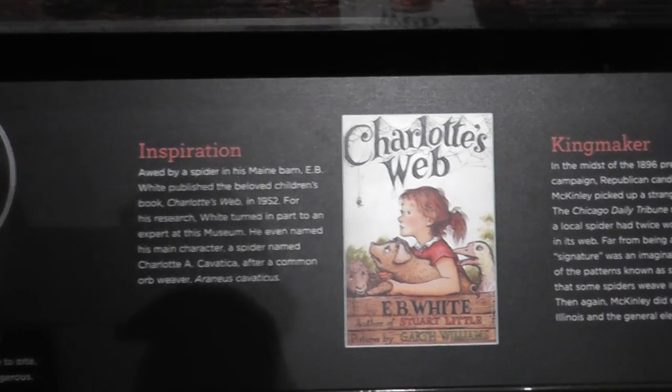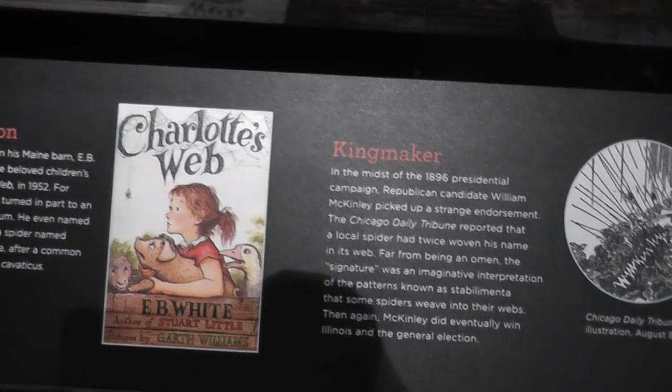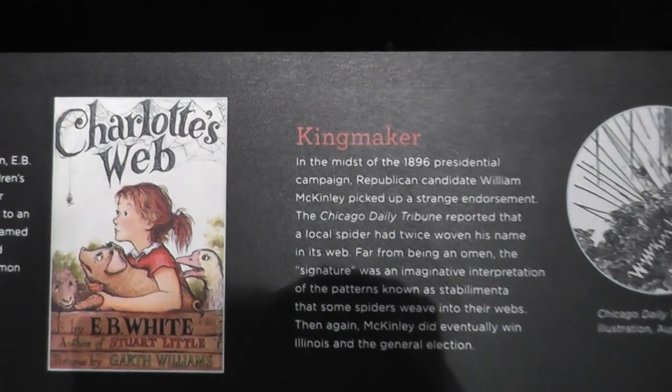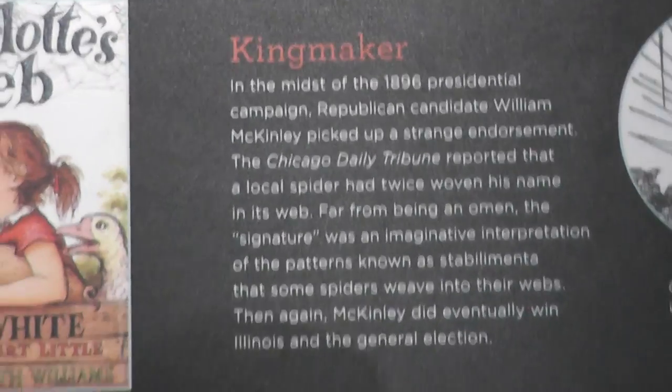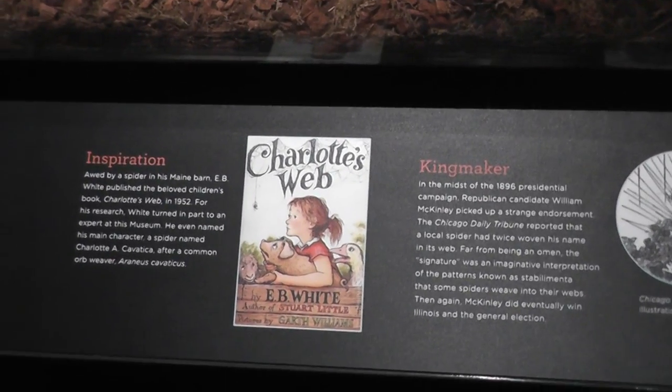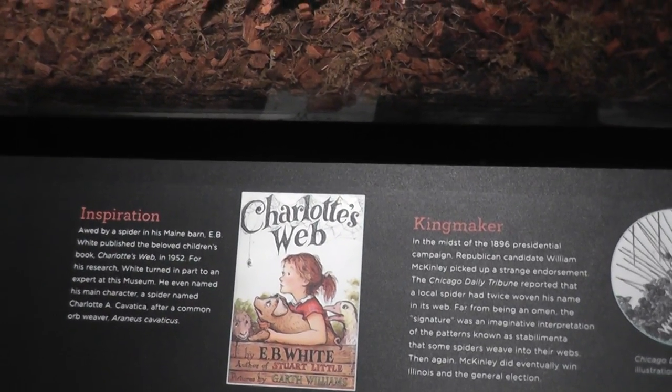Apparently there's some information here. Our family was inspired by Charlotte's Web, so we'll leave that video here — signing off.